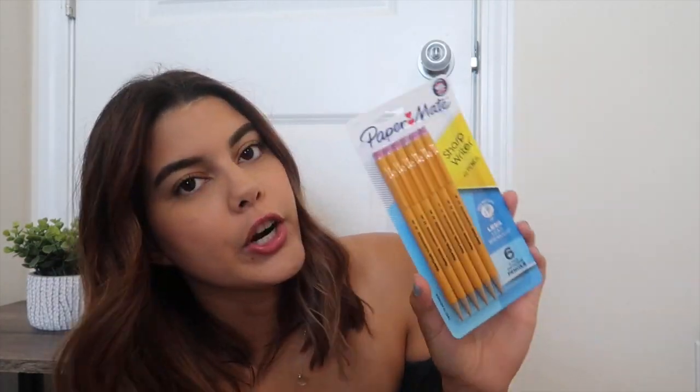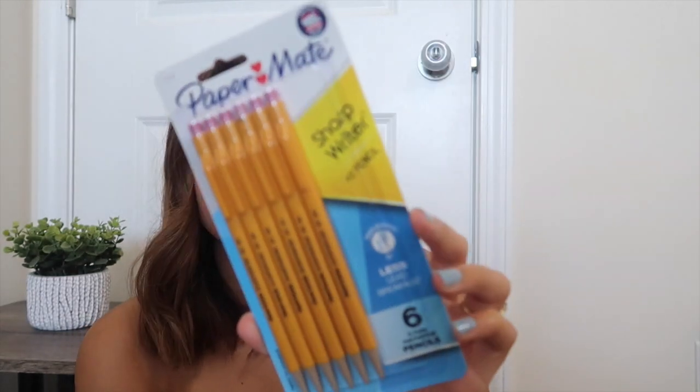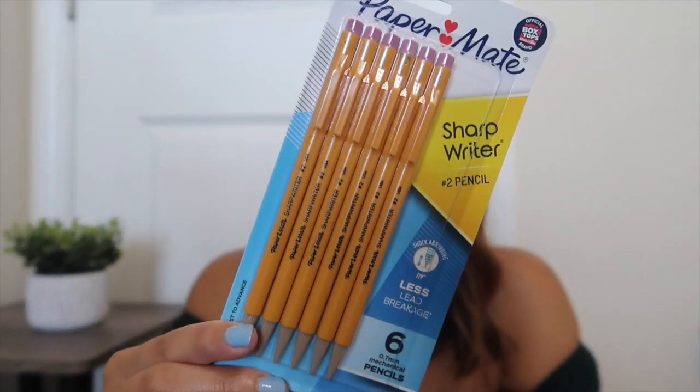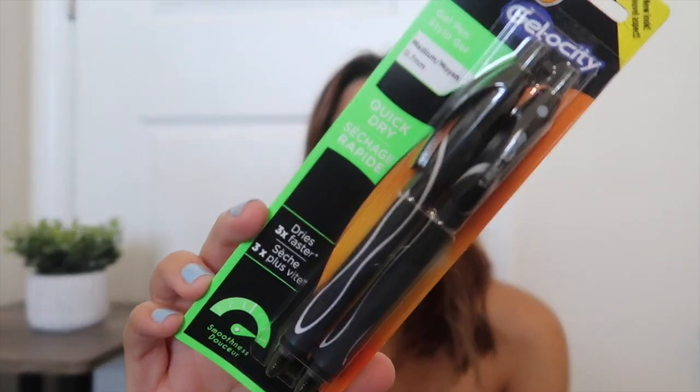The next thing I picked up were some Paper Mate Sharp Writer number two pencils. These were my favorites in high school — they look like a real pencil but they're actually mechanical pencils. They look so sleek and they're number two pencils, which are popular for taking tests in high school and middle school. I picked up one pack — it's a six-pack, 0.7 millimeter. I also picked up a two-pack of Big Gelosity black gel pens; before I switched to my iPad, I always used gel pens for paper notes.